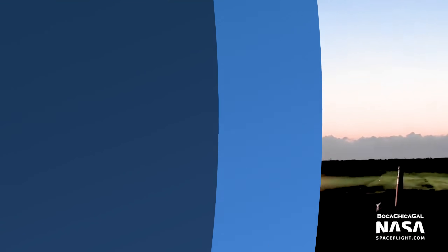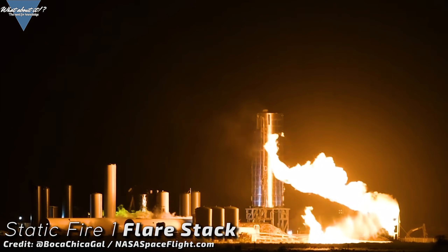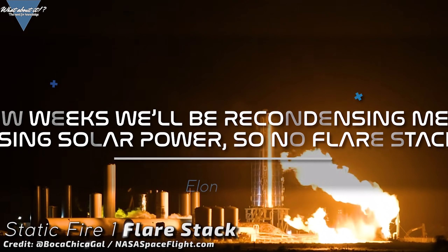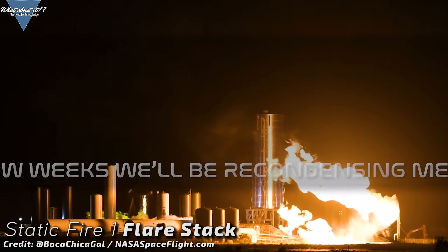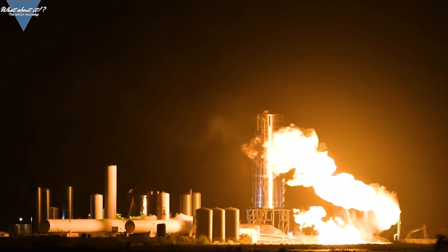Just a quick update while we're still at the test site. Remember the large flare stack spitting out methane while the static fire tests were going on? Here's your solution. SpaceX will take it down in a few weeks, replacing it with a solar powered methane condenser. No more flare stack, no more issues — just one example of constant improvements at the Boca Chica facility.